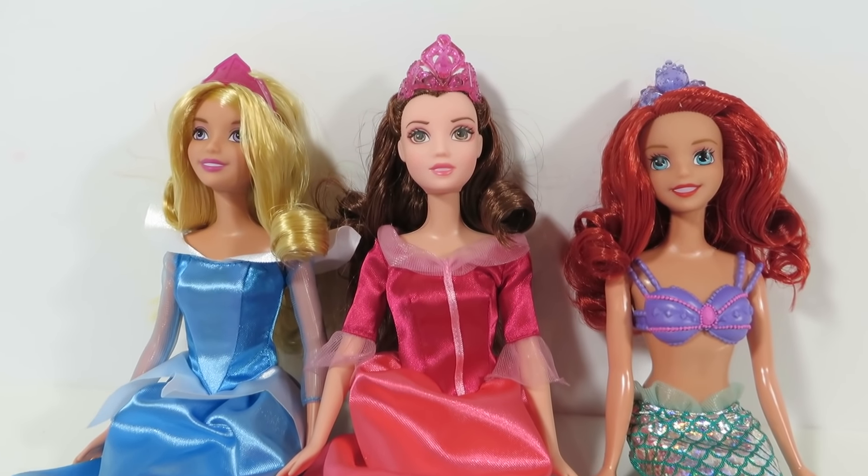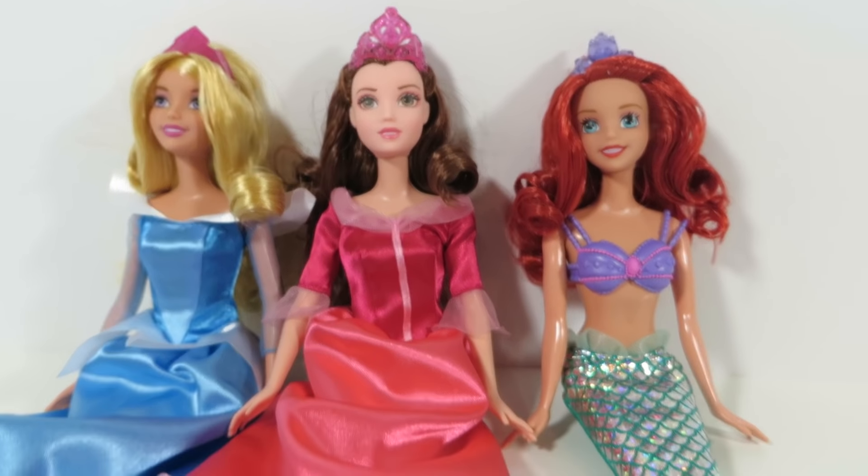I hope you like all the dolls. Tell me which one is your favorite. Don't forget to like and subscribe to my channel down below, and stay tuned for more princess videos. Bye.